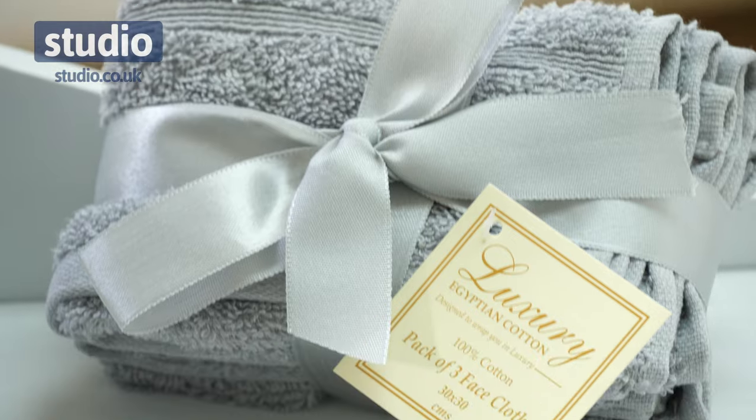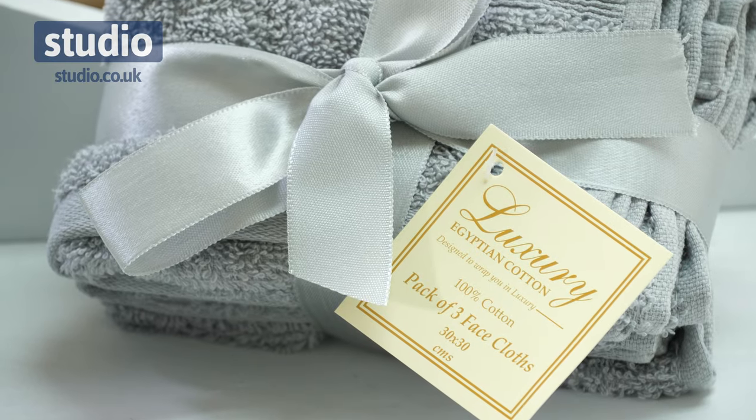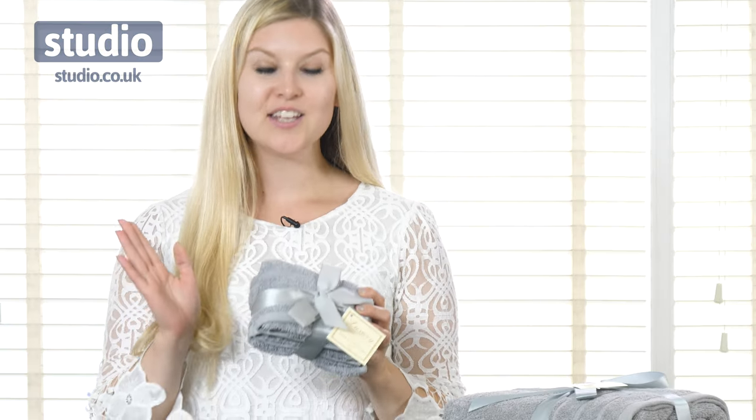Within this range there are four different bundle options to choose from. First up we have this pack of three face cloths in the beautiful soft Egyptian cotton. It's always a good idea to change your face cloth regularly to avoid getting any unwanted bacteria on your face, so with this pack of three you can easily rotate them around.